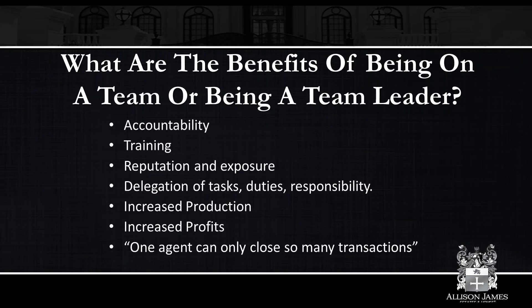Reputation and exposure. Being part of a team of productive agents can really help you build your reputation. It's a good sales point when you come to a listing presentation and you explain: I'm part of a team — I'm not the only one working to get this house sold. I have five other people on my team, and we have people that work specifically with buyers, and a buyer's pipeline built. That really helps and it further adds to your exposure.